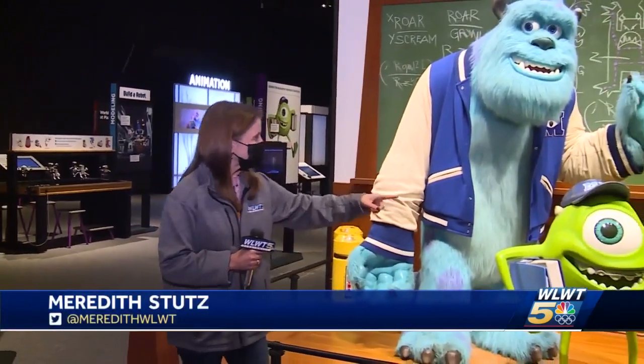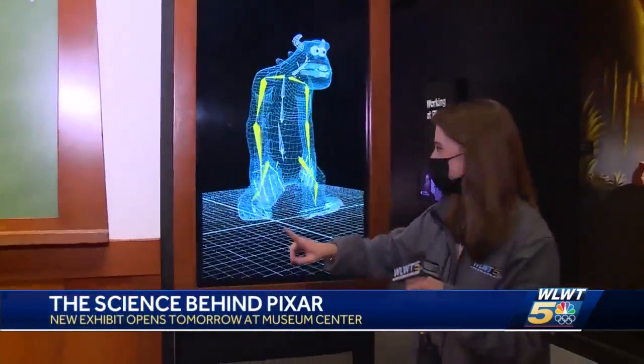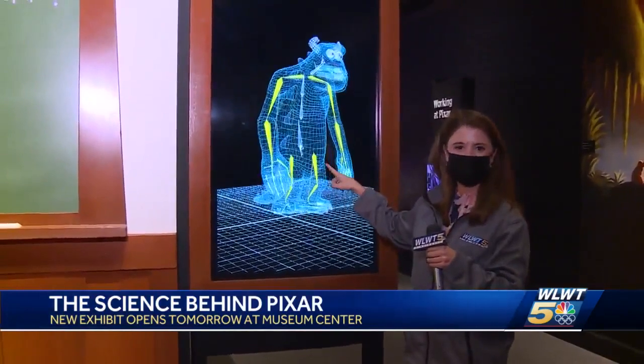Sure, you've seen the movies, you can quote them by heart, but what makes characters like Mike and Sully come to life? Well, that and more is explained at the new The Science Behind Pixar exhibit here at the Cincinnati Museum Center, giving you a closer look at your favorite stories coming to life, step by step.